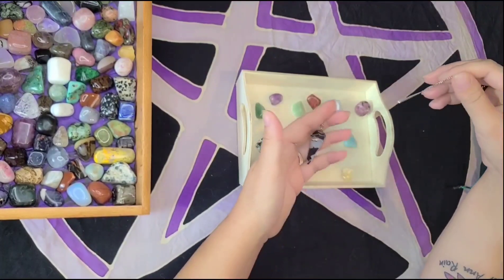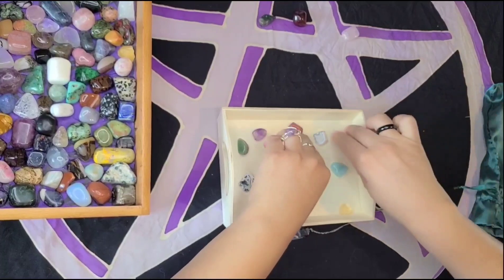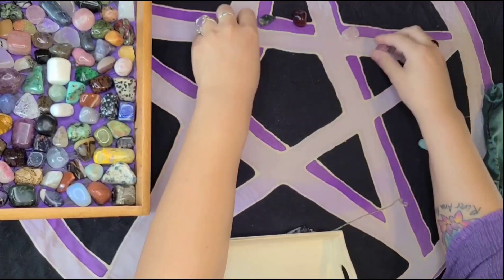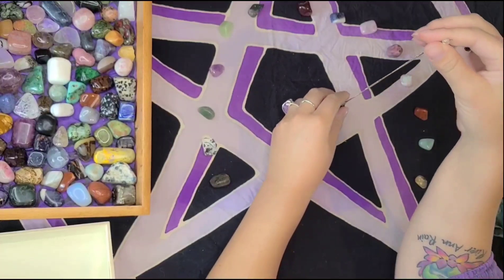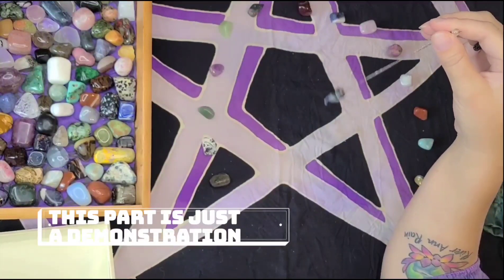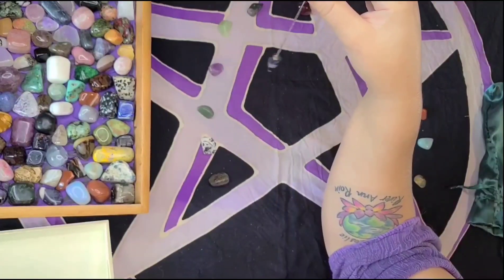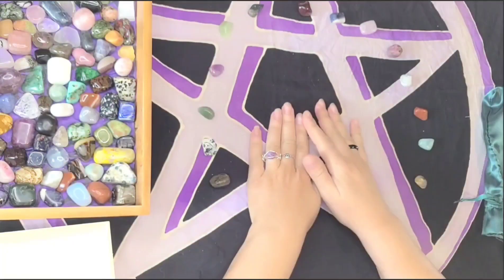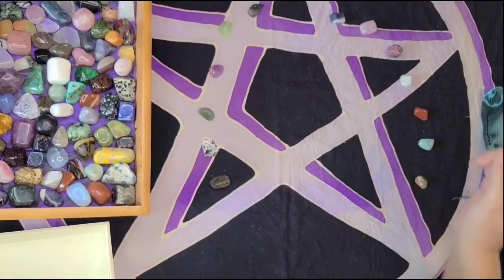If you're not clairsentient and can't feel the energy of the pendulum's draw, you could set the crystals out in a half circle, slightly spaced out. Then hold your pendulum in the center and ask it to swing towards your crystal of the day. You can tell it's swinging directly at the carnelian. To confirm, you would go over it and whatever your 'yes' is, it would say yes. That's another way to use your pendulum to ask your spirit guides and angels to determine what crystal is best for you that day. Apparently carnelian for me, so I will be holding on to this.